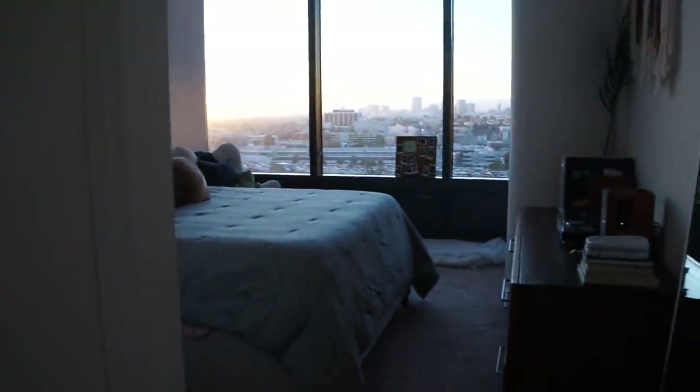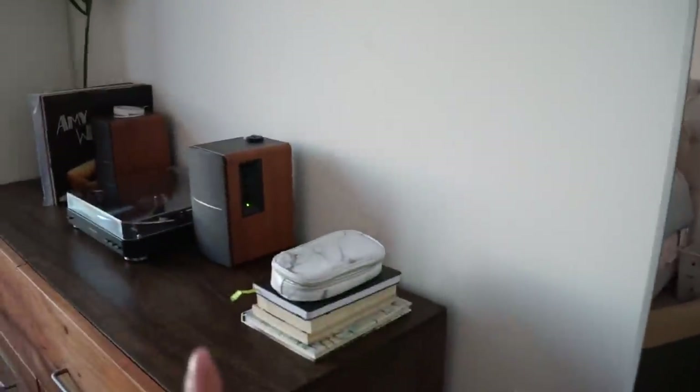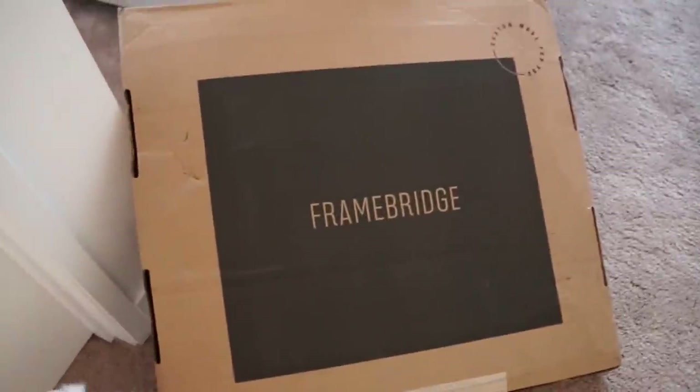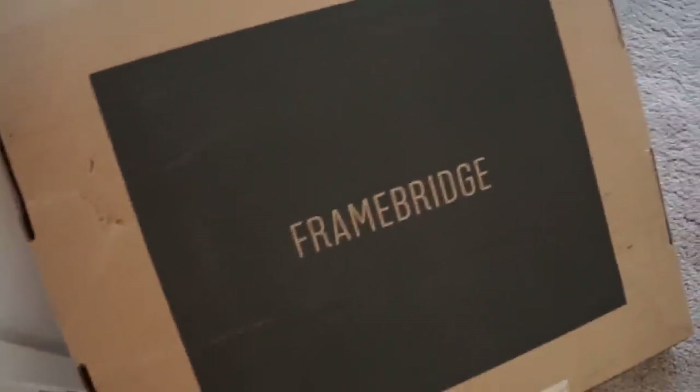Last but not least, ladies and gentlemen, we have the bedroom. But super quick interruption — we're gonna take the time to talk about Framebridge now, because I've had this space cleared waiting for this package to arrive before we can even continue with the bedroom tour. I need to open this and get it in its special place. Framebridge is essentially a way to get a custom frame and a custom image for pieces that really mean something to you.